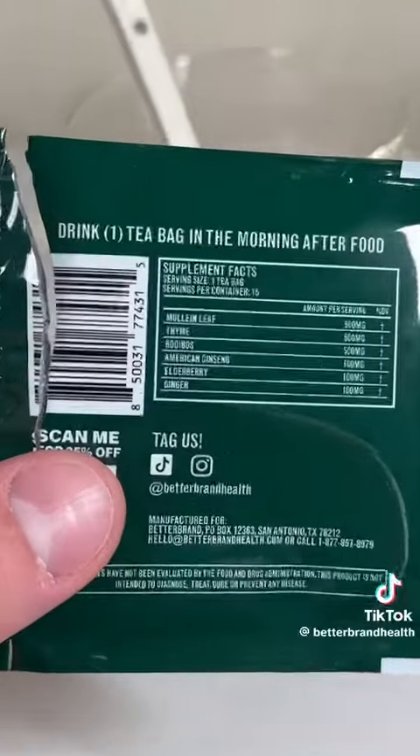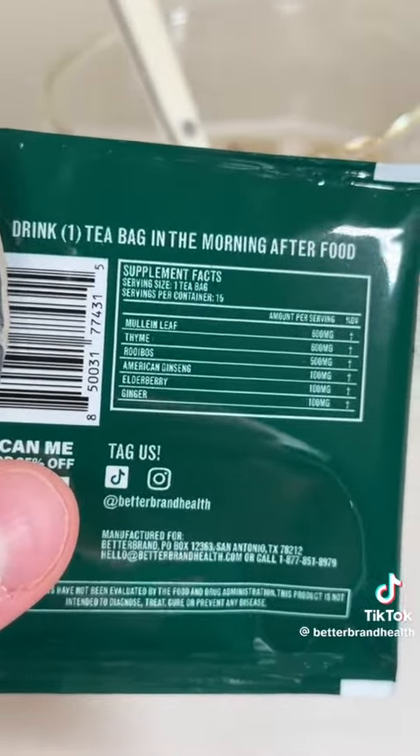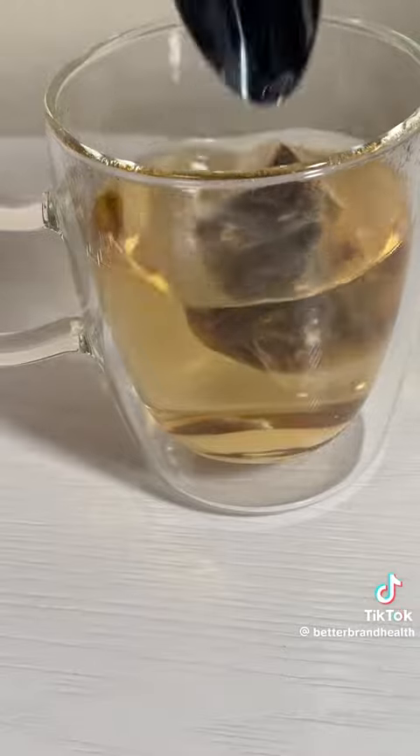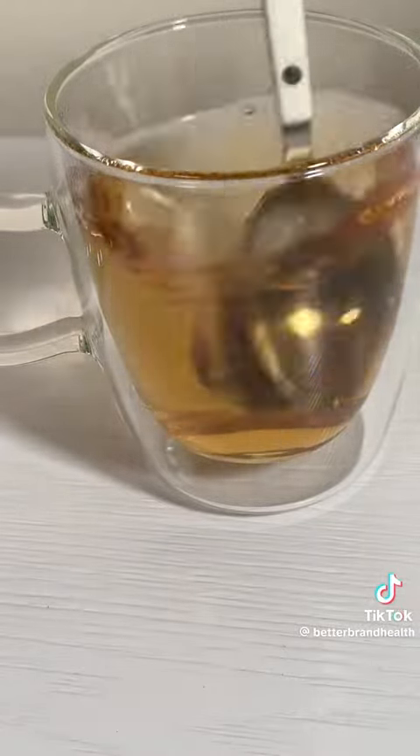You might be thinking: how does something that I drink help my lungs? Each of these plants' compounds diffuses into the water, changing the color and making it tea. Then once you drink that tea, it makes its way to your intestines, where those compounds are absorbed into your bloodstream.